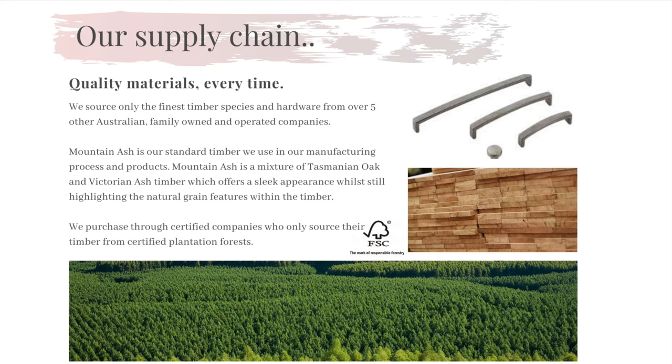Since our beginnings, Flamingo has only sourced the finest species of timber from Australian-owned and operated companies, who source their materials from certified plantation forests. Each species of timber we source comes with an FSC certification and guarantee of reproduction.